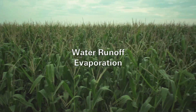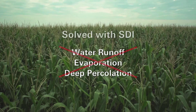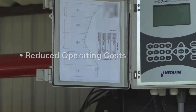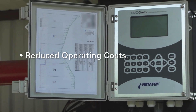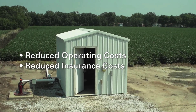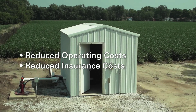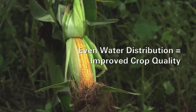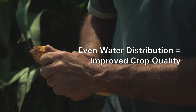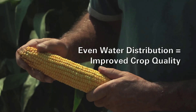Water runoff, evaporation, and deep percolation problems are solved with SDI. This subsequently reduces operating costs. SDI also has very little exposure to the weather, and therefore insurance costs are also reduced. I think the quality of your crops is better because you have a lot more even water distribution compared to pivots, where you're going to have variance. With gravity, you have a huge variance from where your pipe is laid to the end of the field. To me, that is a huge quality improvement.